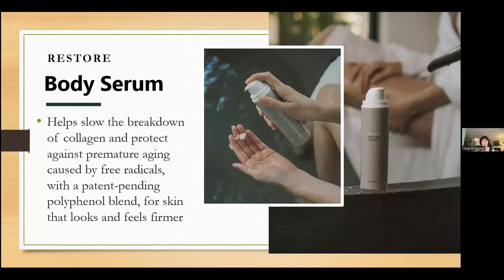Restore Body Serum is a luxurious serum for your body. We are used to serums for our facial skincare, but it's just as important to provide these nourishing ingredients to our body skincare. This body serum, much like a facial serum, will be applied to clean, dry skin. Allow it to dry, and then you can follow up with Nourish Body Lotion.